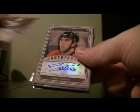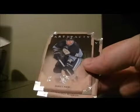And the last pack. Auto Facts for the Senators, Jared Cowan. And there we go.